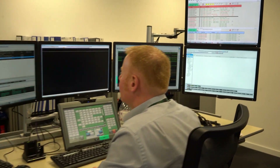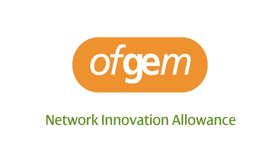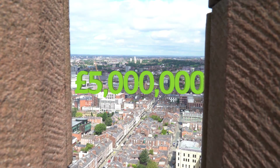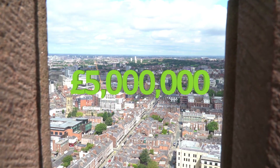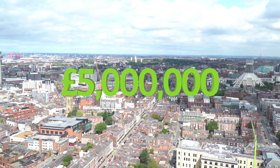Roll-out of this technology, developed via Ofgem's Network Innovation Allowance Funding Scheme, across our own network could potentially create industry savings of up to five million pounds per year. And there are also huge potential savings if rolled out nationally too.